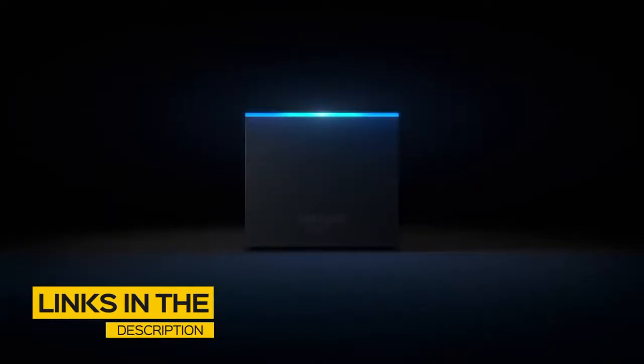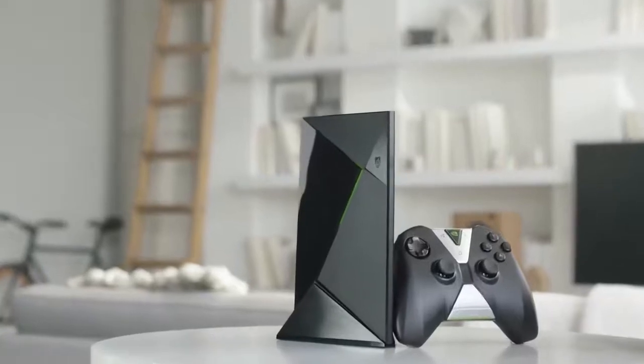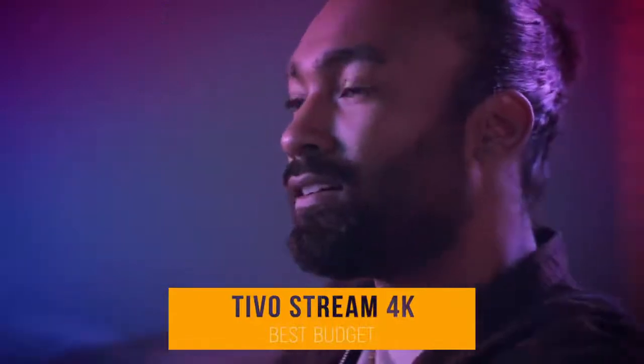All the links to find the best prices on all the products mentioned in this video will be in the description below. The products mentioned in this video are in no exact order, so be sure to stay tuned till the end so you don't miss anything. We'll start with the TiVo Stream 4K, our choice for best budget Android TV box.